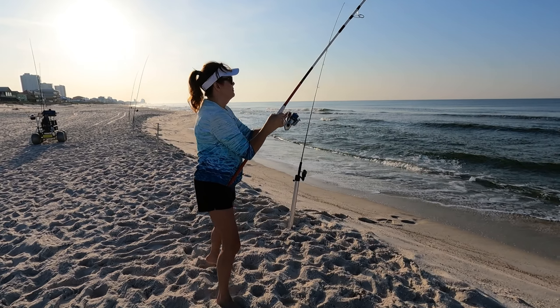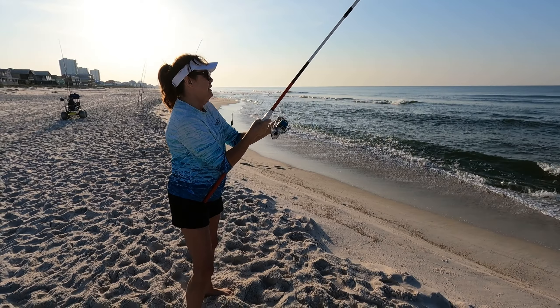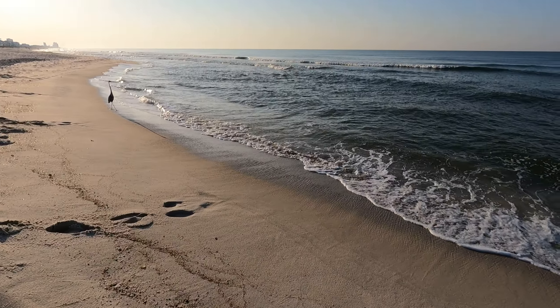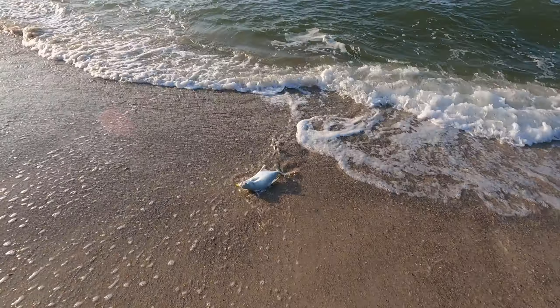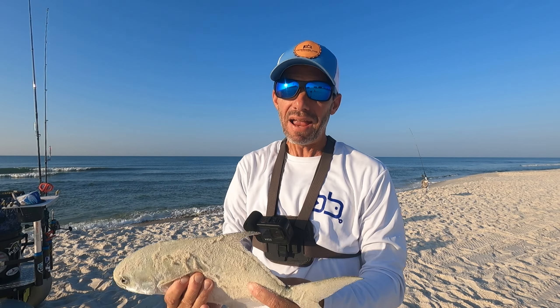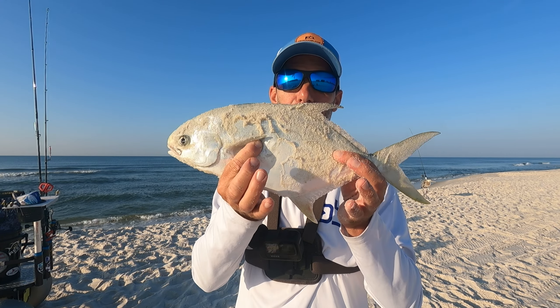That could be a pompano — pompano are notorious for running east or west. Got some head shakes right there at the end. He's coming in, let's see what we got. There he is. Pompano! That is a good one, y'all. Absolute stud! On that hot rod — it's so funny how one rod will just keep getting hit. Single drop Panhandle Salt rig, green fish bite, shrimp flavor, tipped with sand flea.